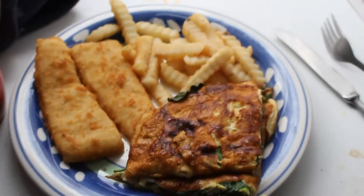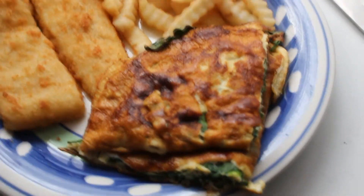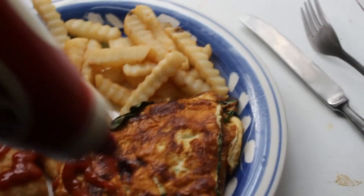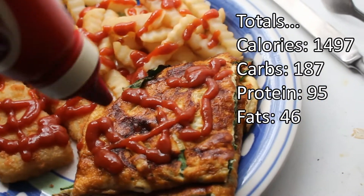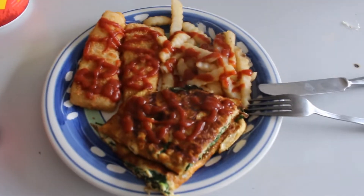Okay, lunch time now. I normally have two pieces of fish, some chips, and a spinach omelette with one whole egg and 100 grams of egg whites. And for the best part — I love tomato sauce, so I put heaps of that on everything. The fish, the chips, and the omelette with spinach all covered in tomato sauce. I'm going to really enjoy this — I'm so hungry after the gym.